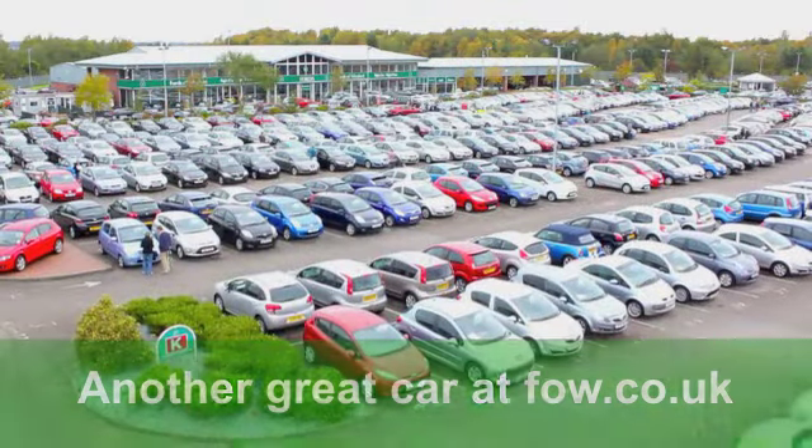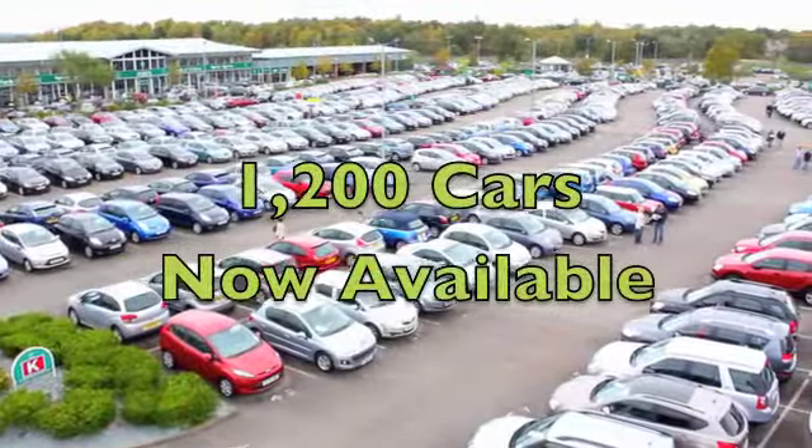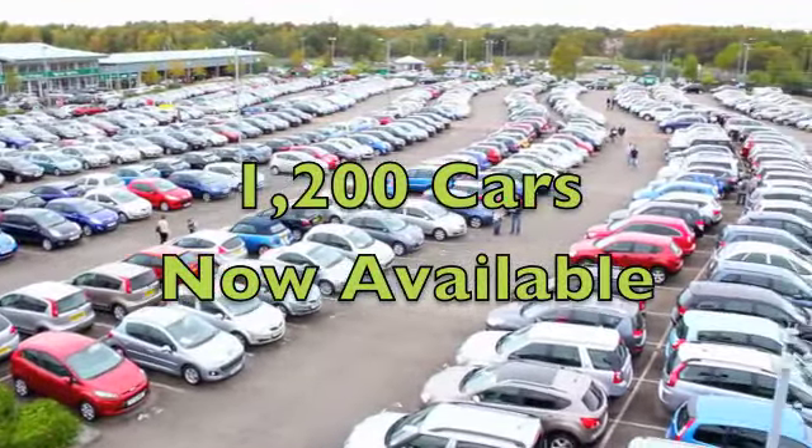Come and have a test drive, and also, when you're on-site, have a look at all our other cars. There's 1,300 to choose from right now at Fords of Winsford.